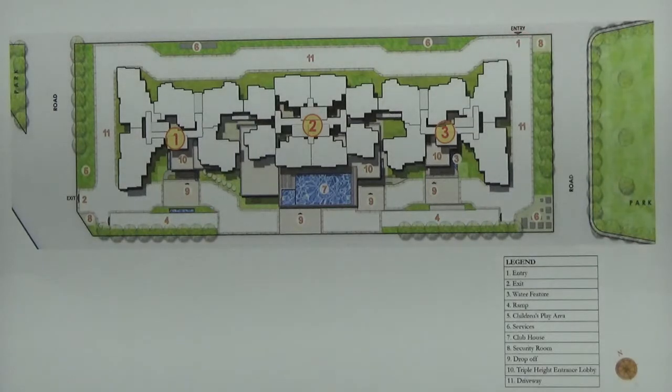This is an ongoing project developed by Prestige Group. This premium residential development is spread over 2.5 to 5-6 acres of land. It has 40% of open space.